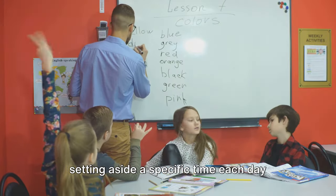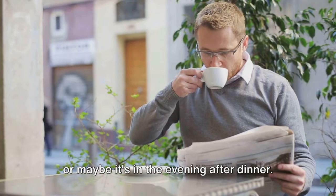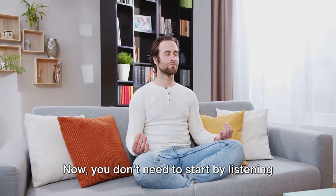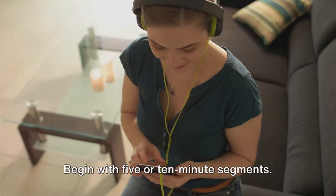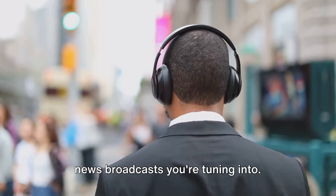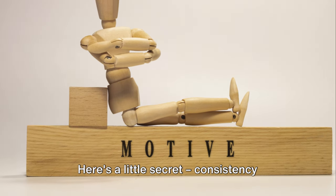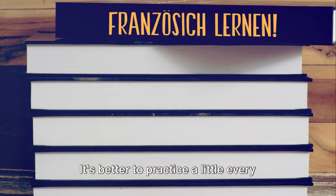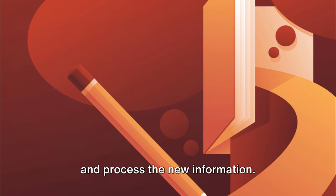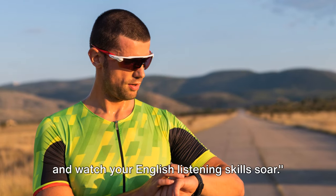Teacher Sam suggests setting aside a specific time each day dedicated solely to this task. Perhaps it's during your morning coffee, or maybe it's in the evening after dinner. Whenever it is, make sure it's a time when you can focus without distractions. You don't need to start by listening to hour-long broadcasts—begin with 5 or 10-minute segments. As your listening skills improve, gradually increase the duration. Consistency trumps intensity. It's better to practice a little every day than to cram a lot in one day and then take a long break. This way, your brain has time to absorb and process the new information. Regular practice can do wonders, so make it a part of your daily routine and watch your English listening skills soar.